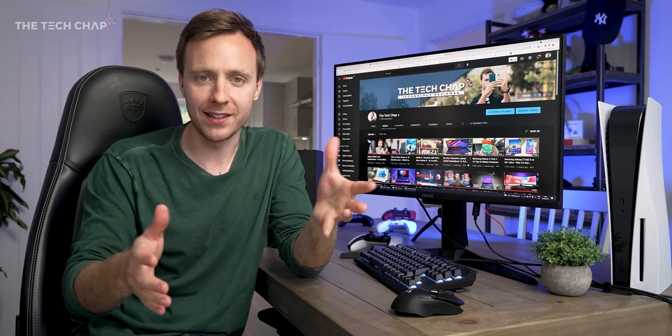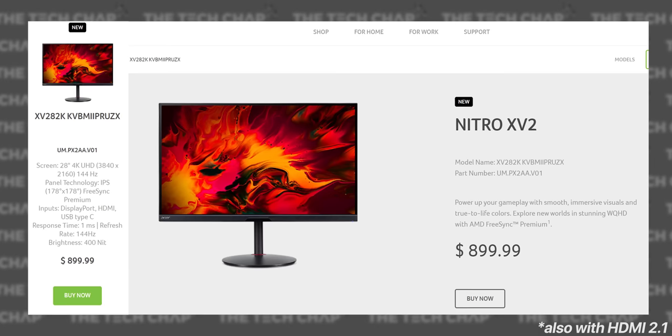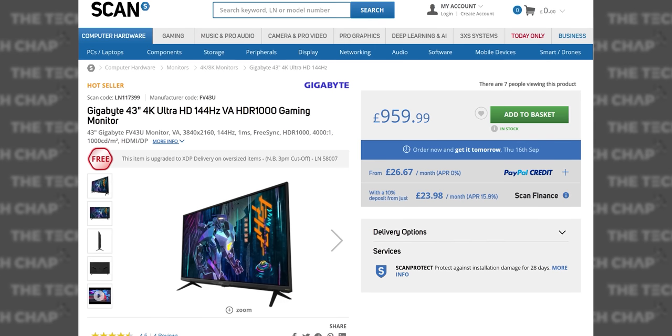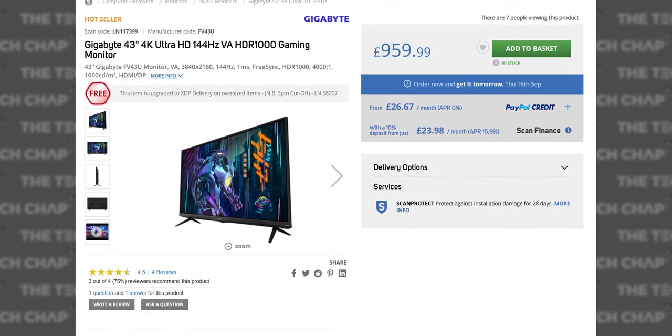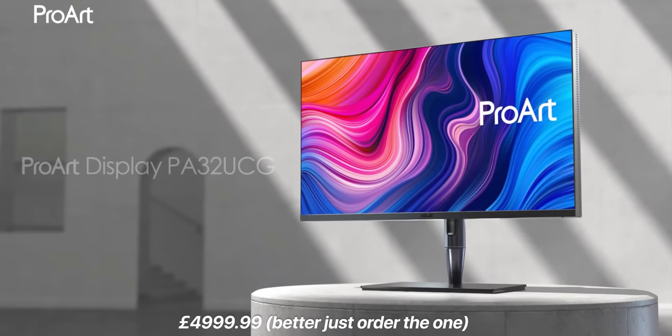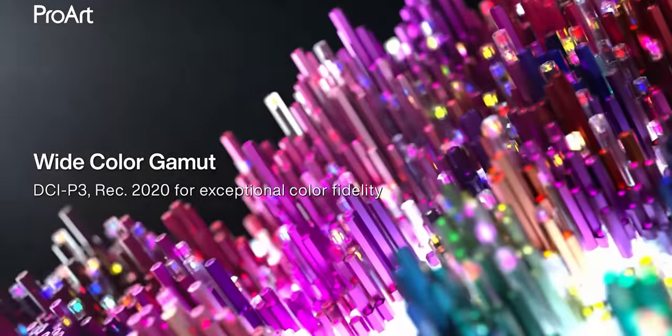The only real issues are the slightly iffy HDR performance — it just doesn't get quite bright enough for a proper HDR experience — and I kind of wish we had a 32-inch option. A larger size would reduce the PPI so it's not quite as sharp, but I think 4K at 32 inches is a much more reasonable size. This does have some competition: you've got Acer's XV282KV and also Gigabyte's Aorus FV43U, which is obviously a lot bigger. And if money is no object, the ASUS ProArt 32-inch display is fantastic for pro-level color accuracy with a 4K 120Hz screen.